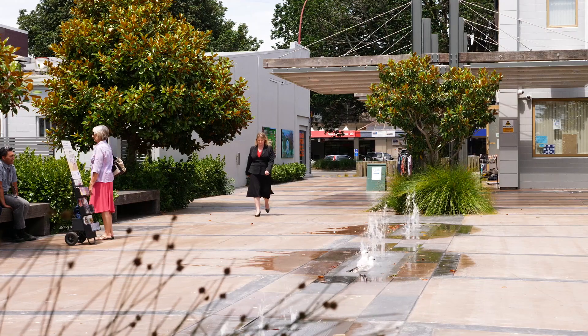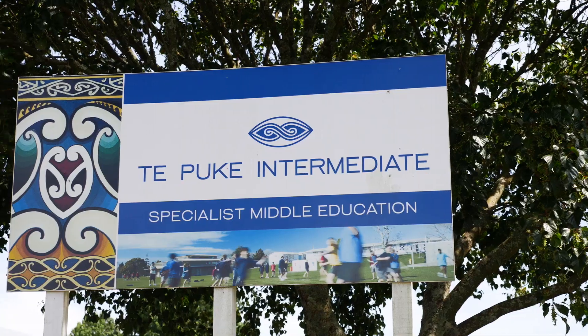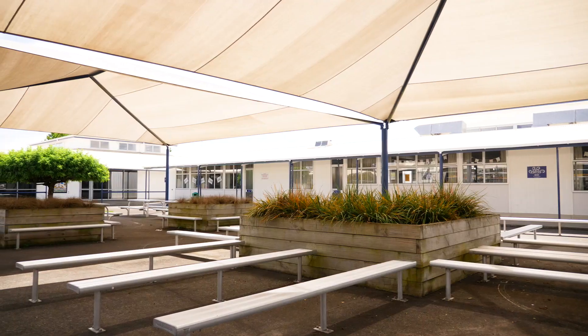And with its superb location of being close to town and schools, it really does provide a fantastic complete package. So if you've liked what you've seen, call me, Adele Alexander, today to arrange your appointment or come along to the open homes.